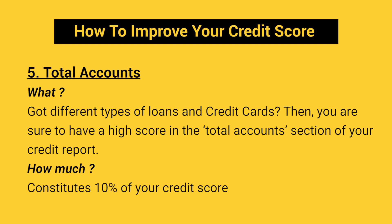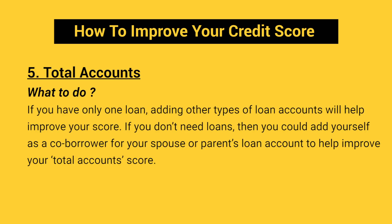The next factor is Total Accounts. Got different types of loans and credit cards? Then you are sure to have a high score in the Total Accounts section of your credit report. It constitutes 10% of your credit score. If you have only one loan, adding other types of loan accounts will help you improve your credit score. If you don't need loans, you could add yourself as a co-borrower for your spouse's or parent's loan account to improve your total account score. The more the number of accounts, the better your score will be.